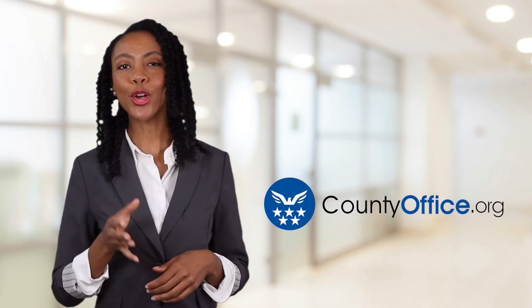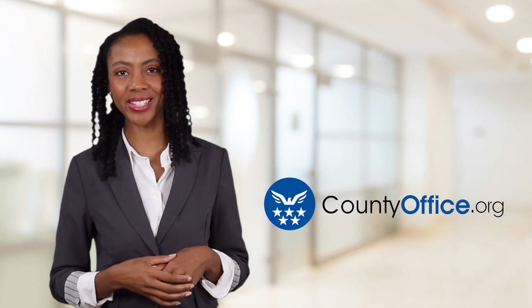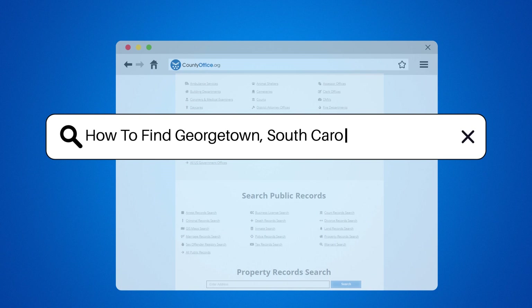Welcome to County Office, your ultimate guide to local government services and public records. Let's get started. How to find Georgetown, South Carolina mugshots.